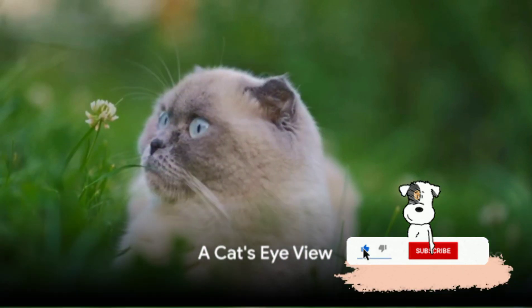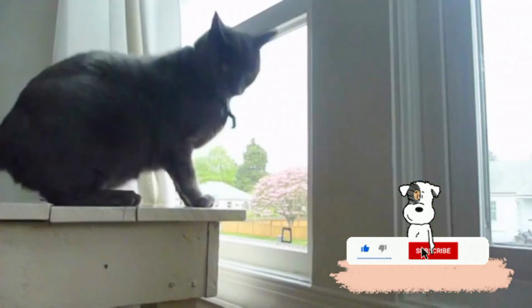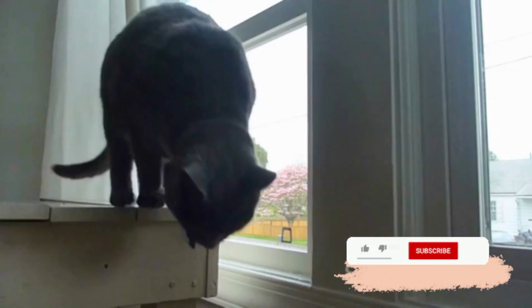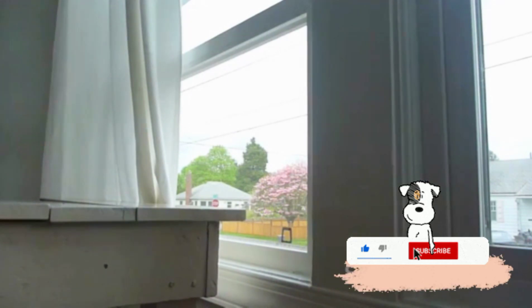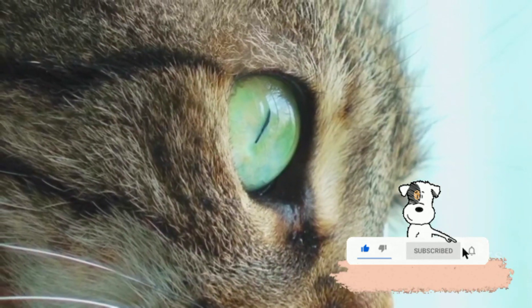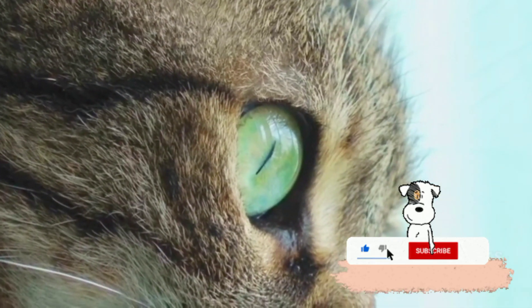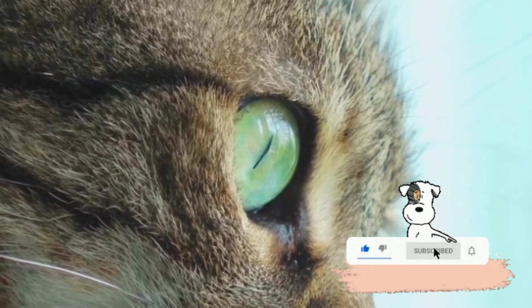Have you ever wondered how cats see the world? Let's take a moment to ponder that thought. The world as we know it is vastly different from the one that our feline friends experience. The cat's eye, a marvel of nature, is a gateway to a different kind of reality. Imagine for a moment how it would be to see things from a cat's perspective.